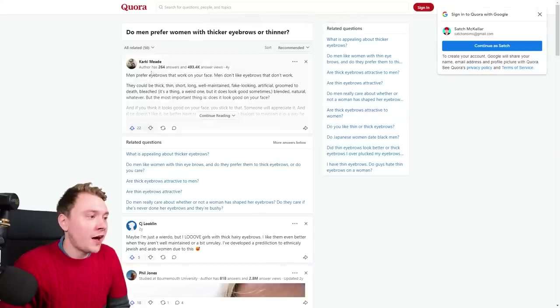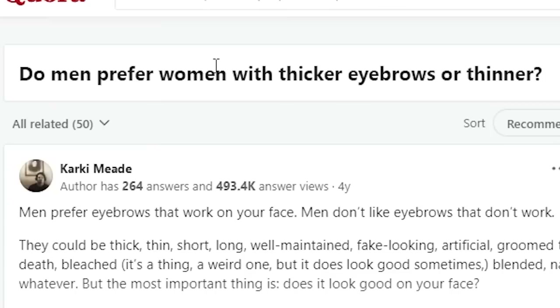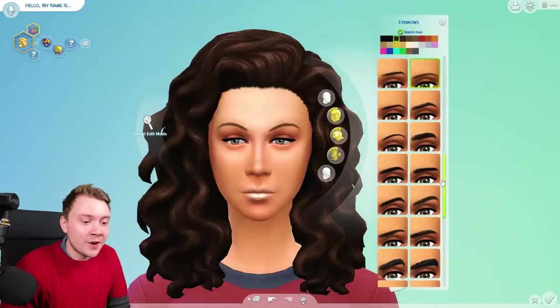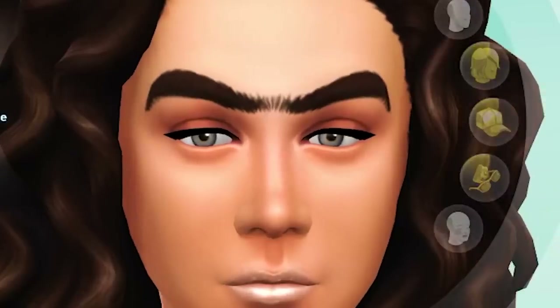We also need to look at eyebrows. On Quora: do men prefer women with thicker eyebrows or thinner? Maybe I'm just a weirdo, but I love girls with thick, hairy eyebrows. So these Liverpudlian eyebrows need to go — something thick and hairy. I think that looks absolutely perfect.